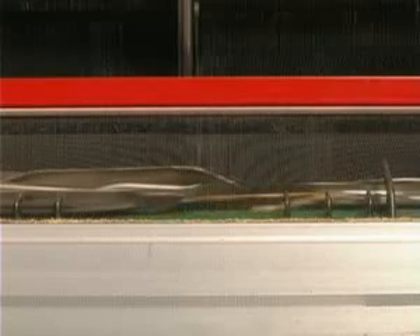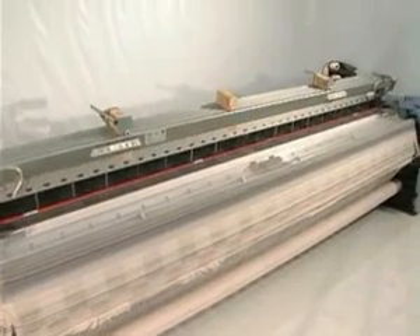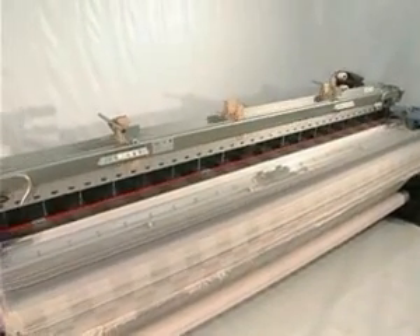All the mechanical components, which are reliable and safe, are submitted to an accurate and sophisticated quality control to be able to withstand high weaving speeds.